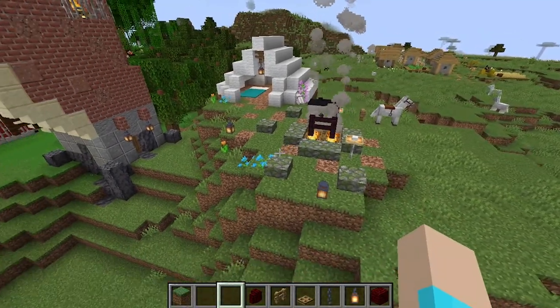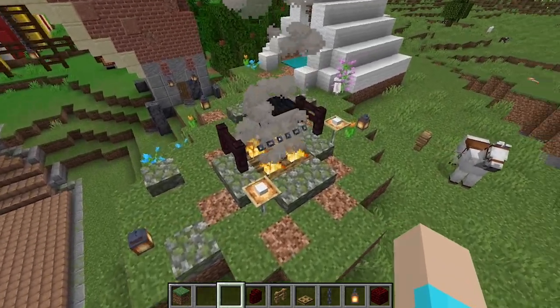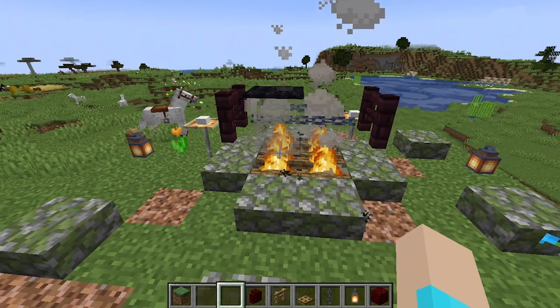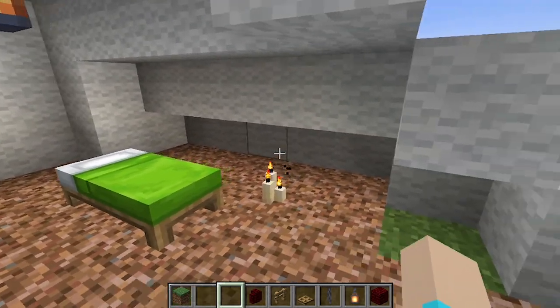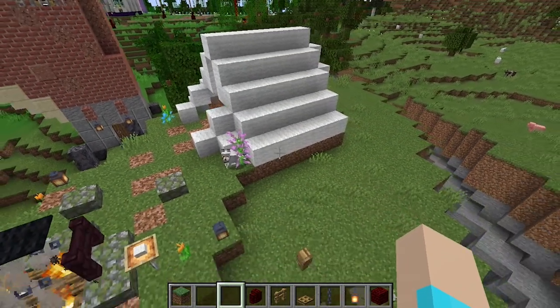On day three we built a campsite right outside of town on this little hill by the gatehouse. I got to explore some creative things, like how I put together the campfire and using wool to build this and trying to figure out what would make it look the most tent-like.